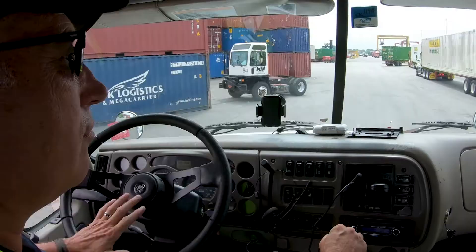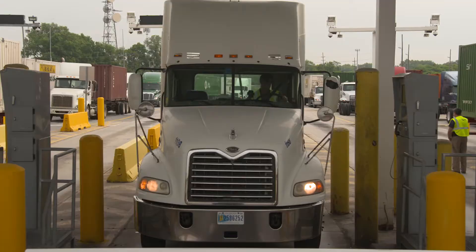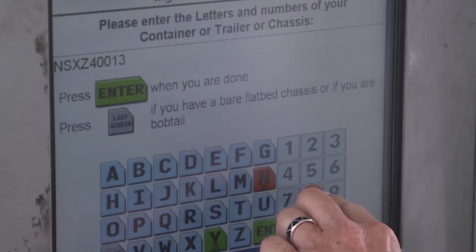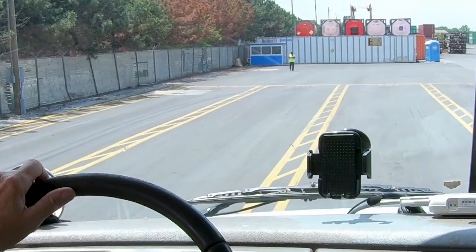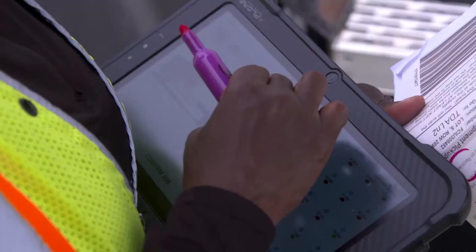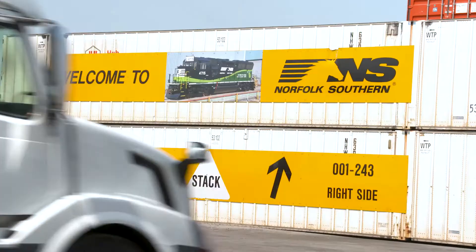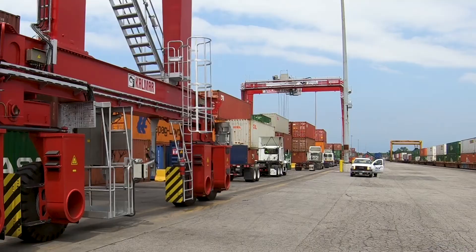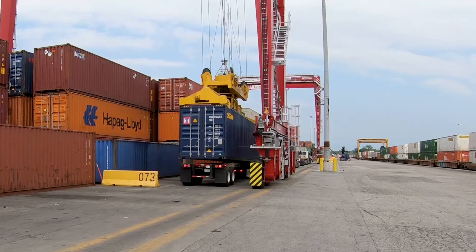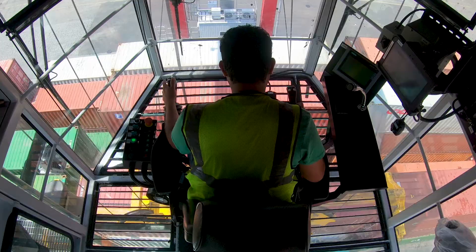This technology changes, for the better, how truck drivers work their way through the yard. Instead of a truck having to search for a container, a driver enters the yard, inputs their NS driver's code, a ticket is generated, and the driver is sent to the truck dispatch area. There, the ticket is scanned and information is sent to the rubber tire gantry crane, and the driver is told where to go and wait for their container. The crane then lifts the container and places it onto the truck, all without the driver ever having to step out of their cab.